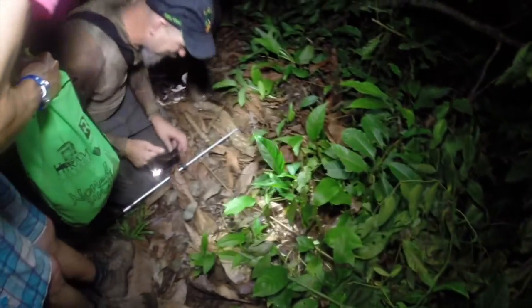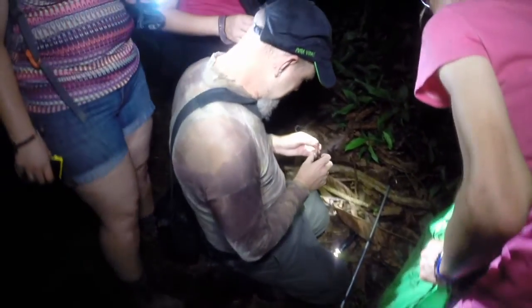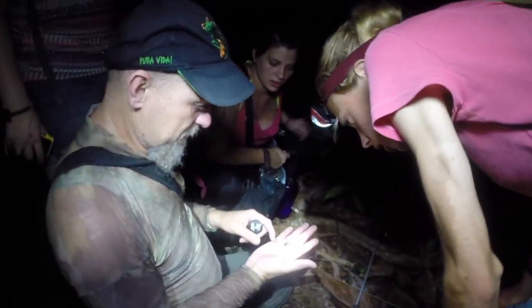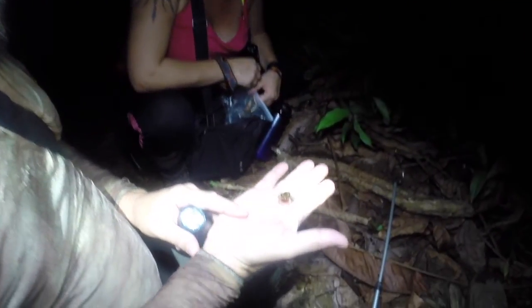Dr. Cassell is in Costa Rica to study amphibians and has been recording the calls of several frog species that have never been recorded before, as well as photographing amphibians for a new publication.